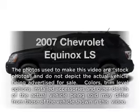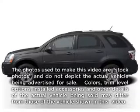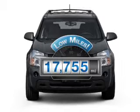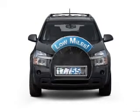Get noticed in this 2007 Chevrolet Equinox. This is the set of wheels you've been looking for. Why worry about high mileage? Choosing a ride with lower mileage is the right choice for your busy life.